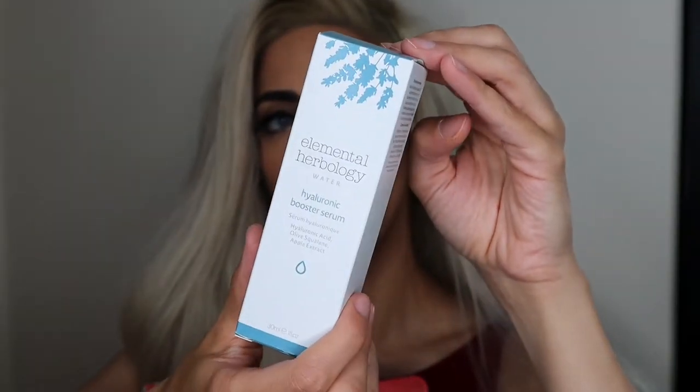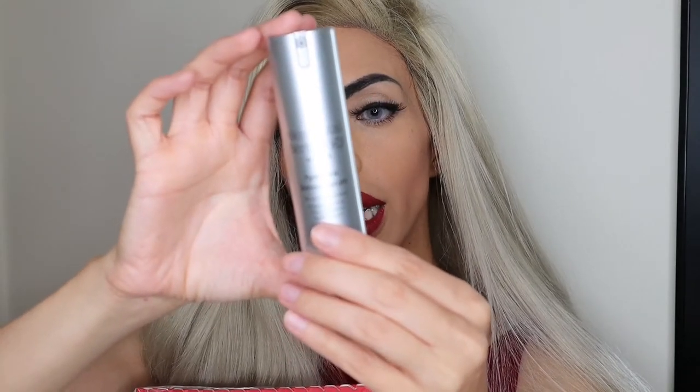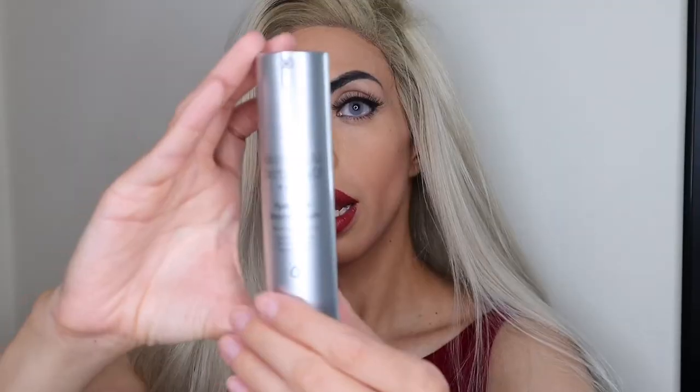The serum is the star of the show. This is the Elemental Herbology Water Hyaluronic Booster Serum, retailing at £85. The pump packaging is super sleek and very easy to dispense product — it usually goes hand in hand with luxury products. This product is vegan and contains hyaluronic acid for moisture and hydration, olive squalane for cell regeneration and skin softening, and apple extract for a more uniform skin tone. You'll get anti-aging benefits, deep hydration, better complexion, and even luminosity.